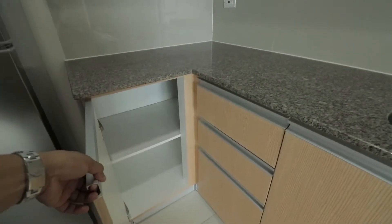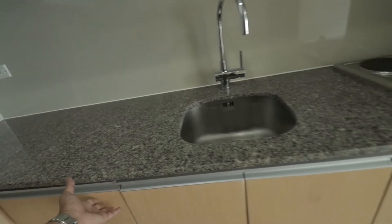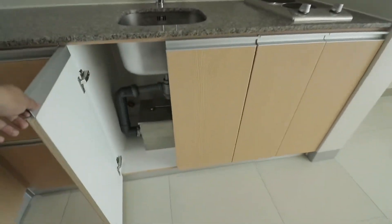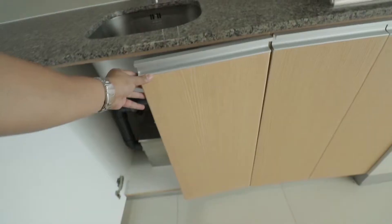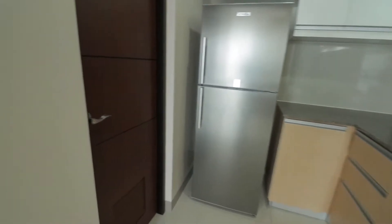The countertop has soft-closing drawers, which is a nice touch. Here is the sink with the grease trap. Now let's take a look at the bathroom.